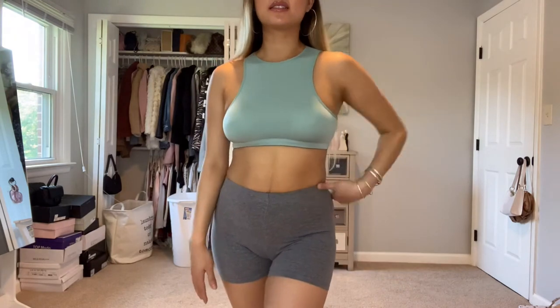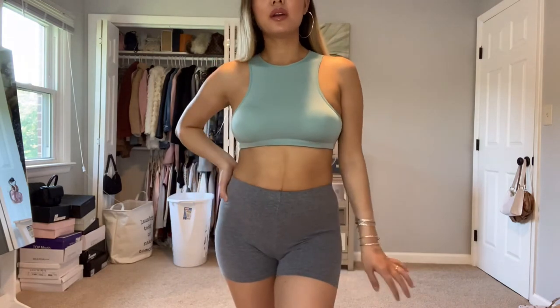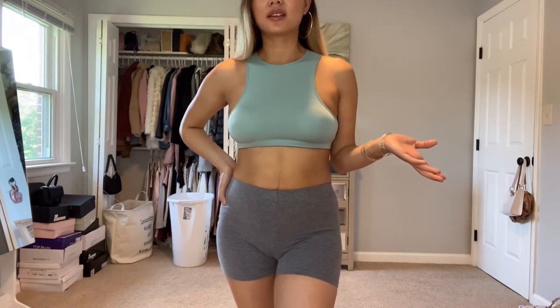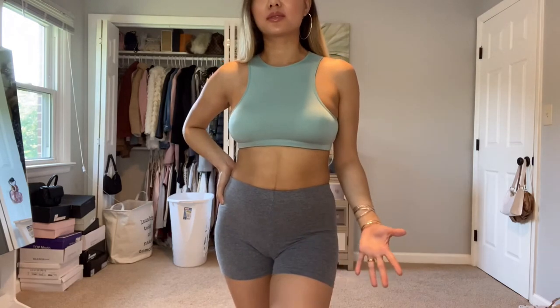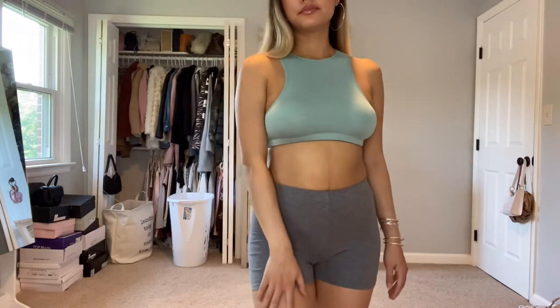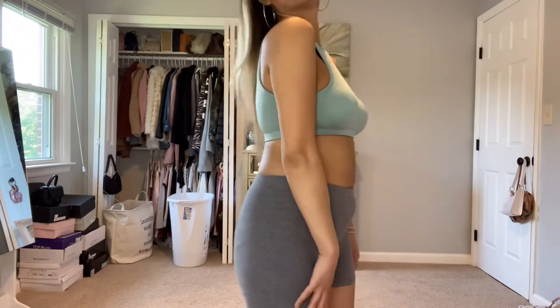I think the padding is a little bit visible with the blue. I would prefer to go without the paddings for this color and just wear a strapless sports bra or a strapless bra underneath. But it is cute and beautiful.